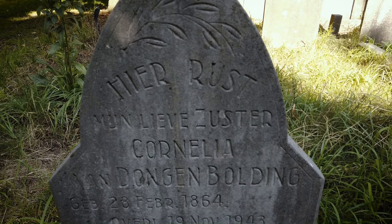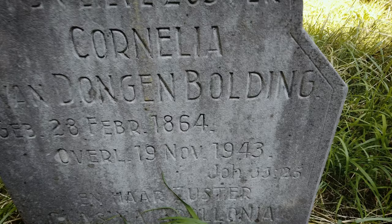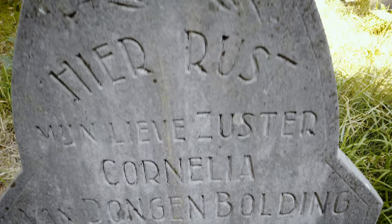This grave is of Cornelia van Dongenbalding, who died in 1943, and her sister Classina Apollonia Katharina, who died in 1957. Some of these names are very old-fashioned and you don't hear them much anymore, so it's nice to see them on here and remember them. I especially like the name Apollonia. And here's a fun fact — Katharina is my own third name.